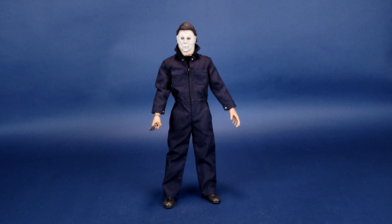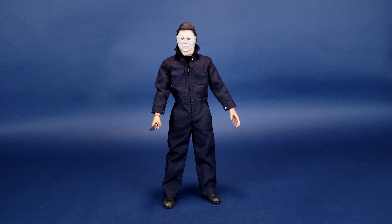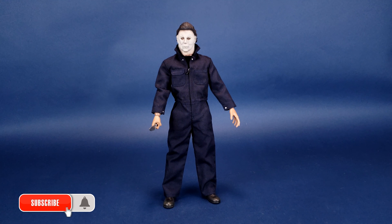Michael gets a little bit of company. In this video we're going to be going back and having a look again at the Trick-or-Treat Studios 1978 Michael Myers, which I've already had a look at and I'm still very happy that I was able to pick this one up and add it to my collection.